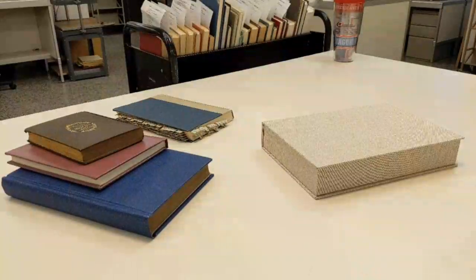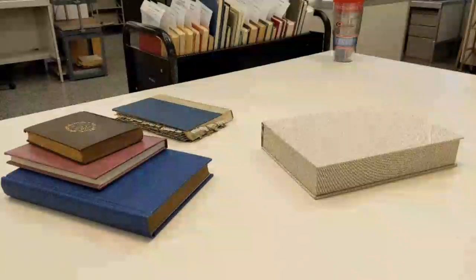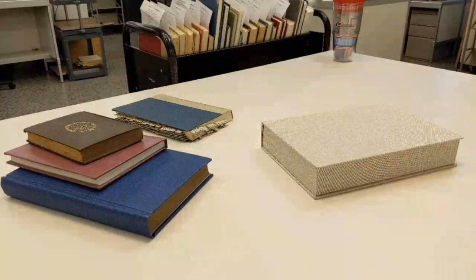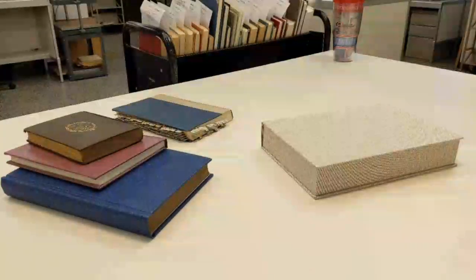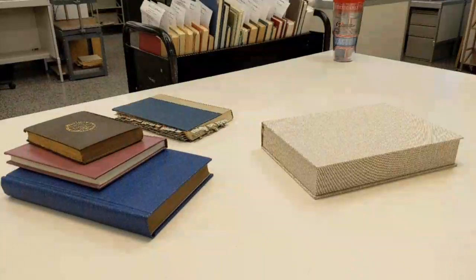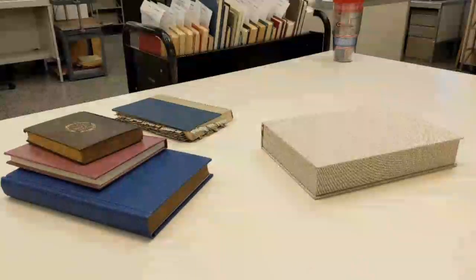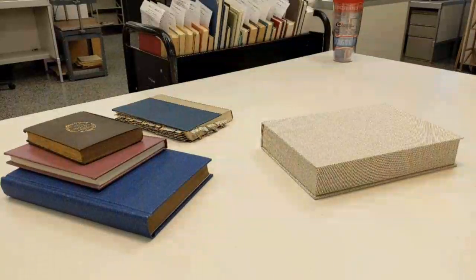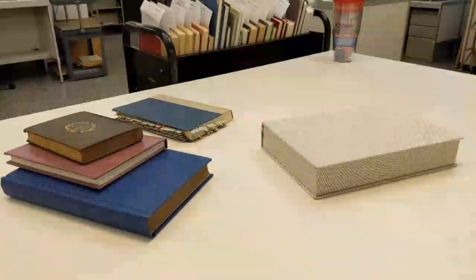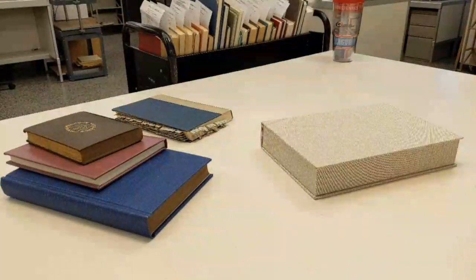That all came about because for about a hundred years we had really horrible paper, and the government printing office — one of the biggest publishers — demanded a higher quality paper. So everybody started using higher quality paper. It all kind of went wrong when we started using wood pulp paper that had a lot of lignin, which created a lot of acids and didn't last very long. Materials bound from the late 1800s to 1975 or so are not going to last very long and are in really horrible condition.